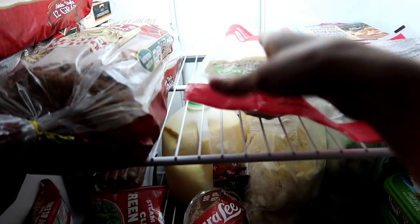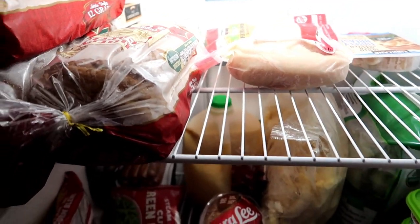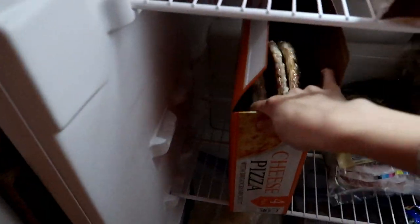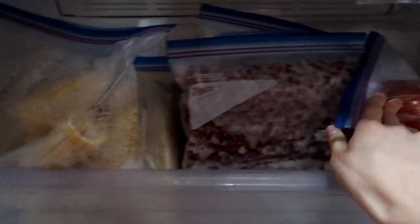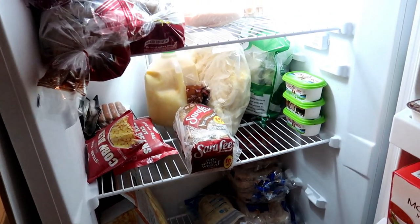We have chicken breast that I might be able to divide into two meals, plus fish, so good protein options. There's also some broccoli, frozen veggies, a couple of pizzas for emergency lunches, frozen rhubarb from our garden, corn, and frozen tomatoes — all stuff from our garden that I want to try to use up. Not bad — I think we have a good place to start for every meal this week.